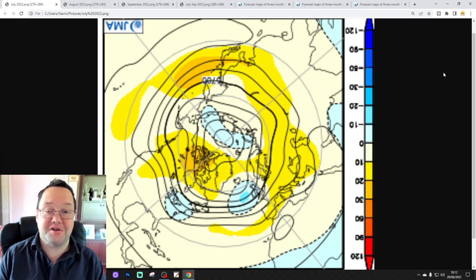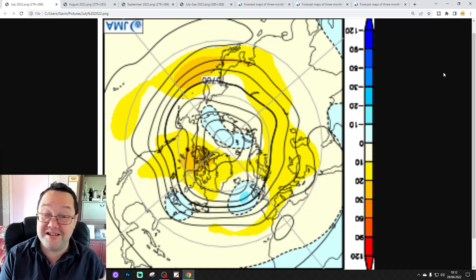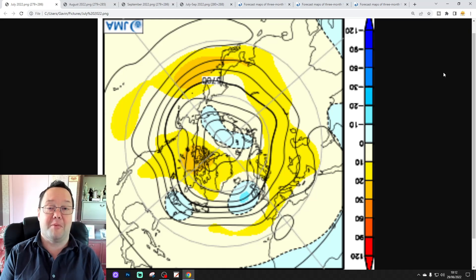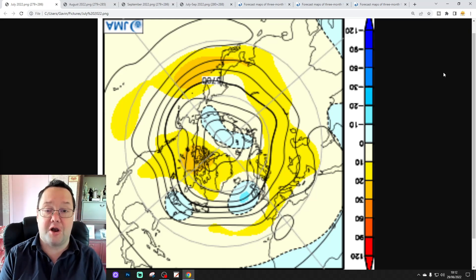Hello everyone, thanks for tuning in to today's second video. We're doing JMA Wednesday, so you're going to have a look at the JMA seasonal model, going three months ahead through July, August and September to see what the JMA is showing in detail. The first video was our 6am update, and later on today we're going to have a 10th morning day including all our regular features. Keep checking back to the channel for more.